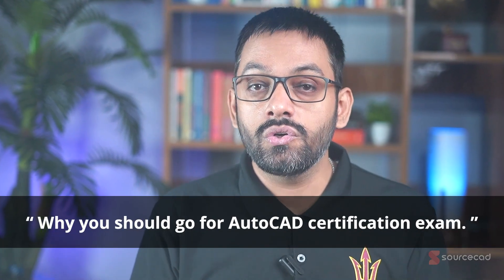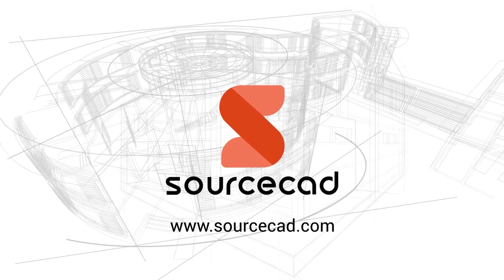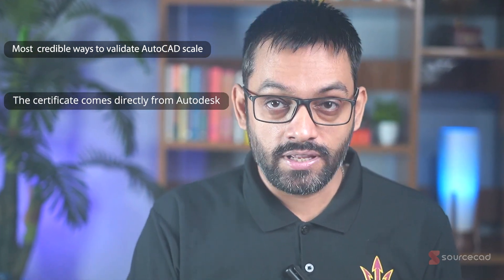Let's start with why you should go for the AutoCAD certification exam. The AutoCAD certification exam is one of the most credible ways to validate your AutoCAD skills, as the certificate comes directly from Autodesk — they are the makers of AutoCAD software.